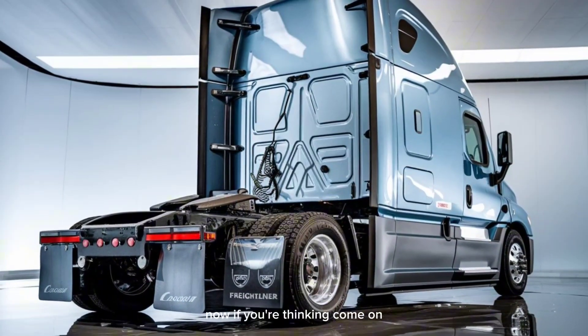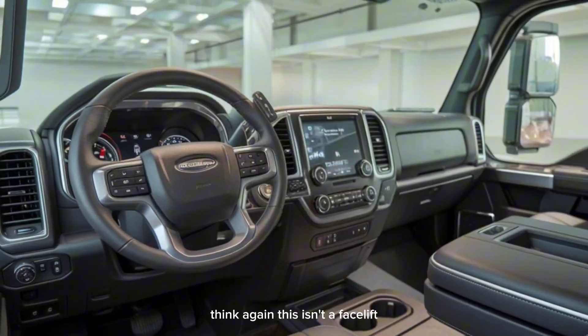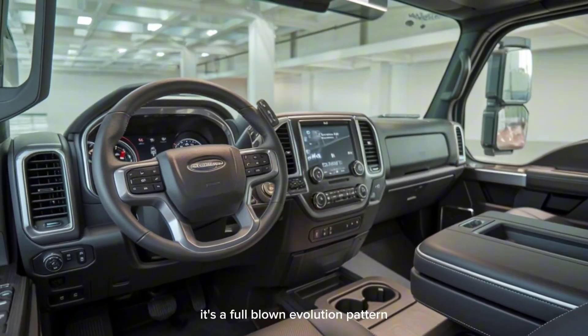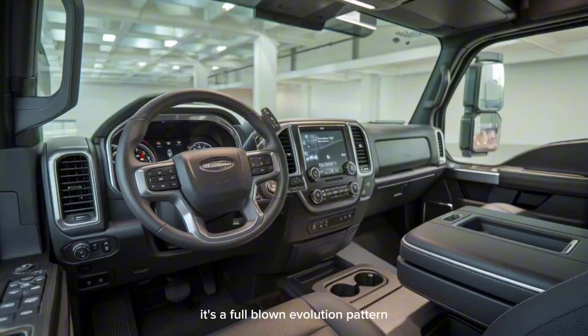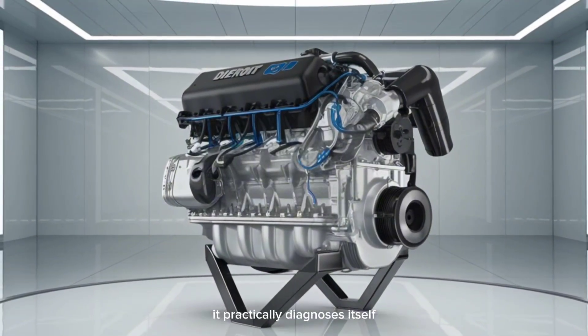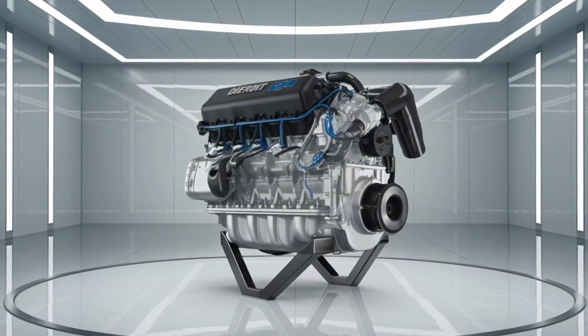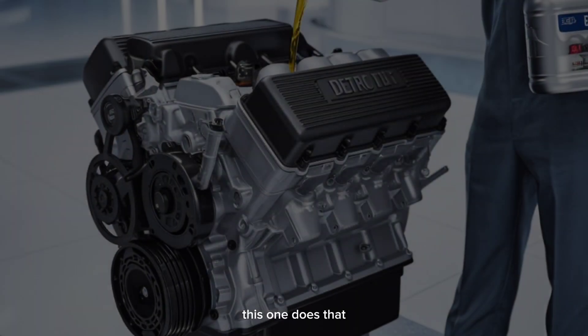Now if you're thinking, come on, it's just another truck update — think again. This isn't a facelift. It's a full-blown evolution. Quick question: ever seen a truck so smart it practically diagnoses itself before your mechanic even blinks? Yeah, this one does that.